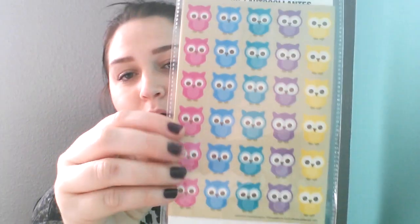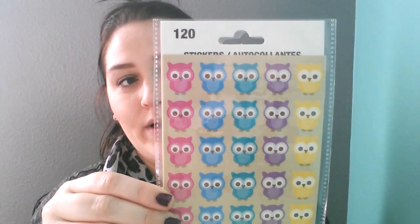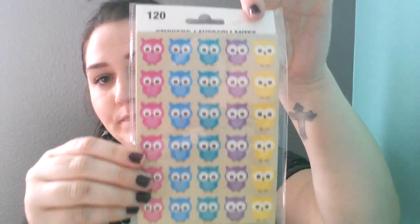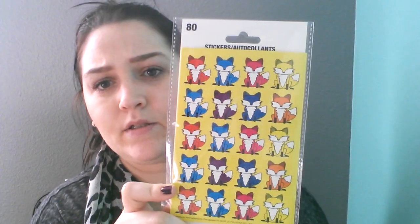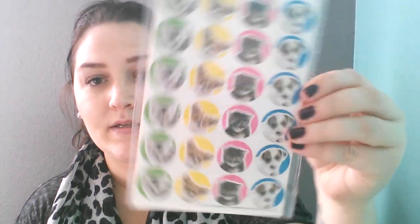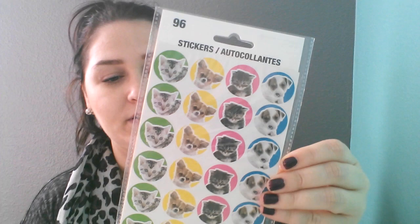I love owls, so I picked up some owl stickers — this one comes with 120 stickers on four sheets. And then my daughter wanted to get some foxes, so this one comes with 80 stickers on four sheets — I guess because they're bigger. But she wanted the foxes. And then I picked up some kitties and doggies — this one comes with 96 stickers on four sheets. Thought those were cute.